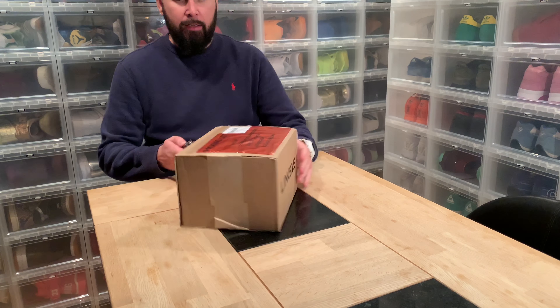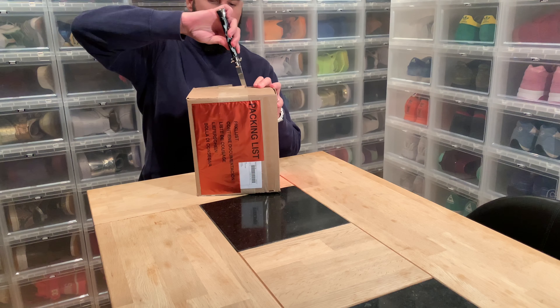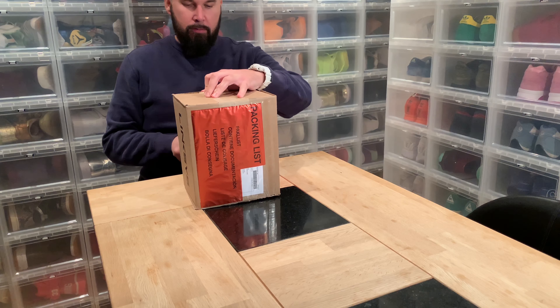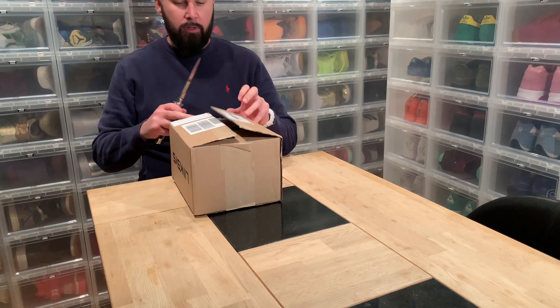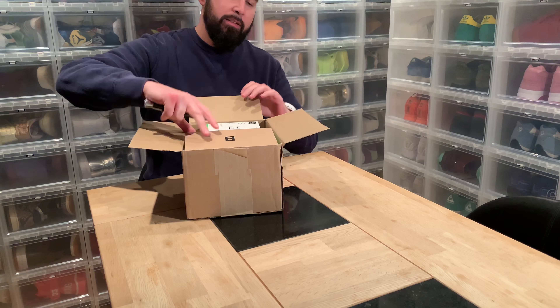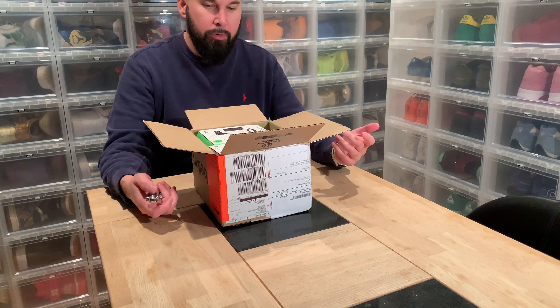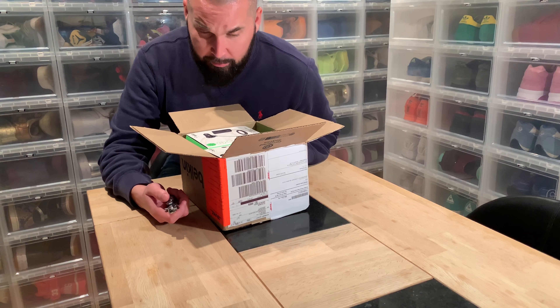Hi everybody, another day another unboxing — this time it's a late night unboxing. This one is from Belkin, yes another package from Belkin, and yes there are more lightning cables.